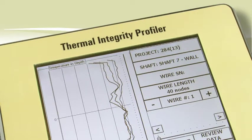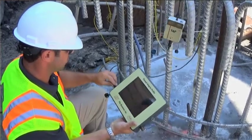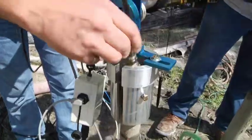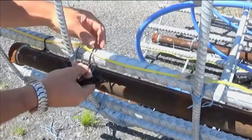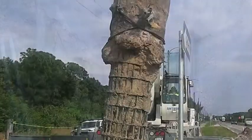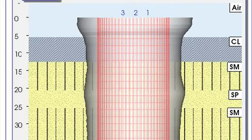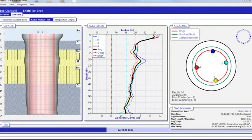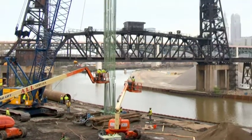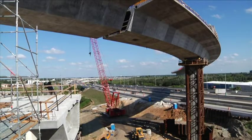The Thermal Integrity Profiler, or TIP, embodies the latest technology for testing cast-in-place concrete foundations. It uses the heat generated by curing cement to assess their quality. TIP temperature data may be obtained either by inserting a thermal probe in pre-installed access tubes or by tying thermal wires to the rebar cage during casting. Necking or poor quality concrete results in relatively cooler temperatures, while overpours or bulges create warm regions. TIP data also helps assess concrete cover and cage alignment, evaluating concrete quality both inside and outside the reinforcement cage. The TIP test can take place within one day of casting, so construction may progress very quickly.